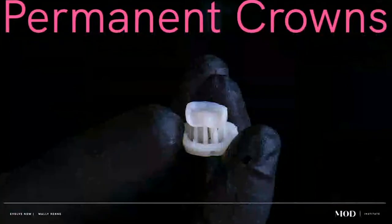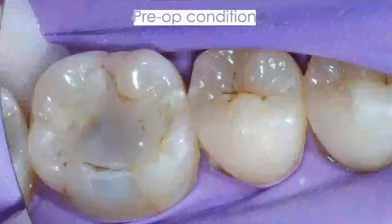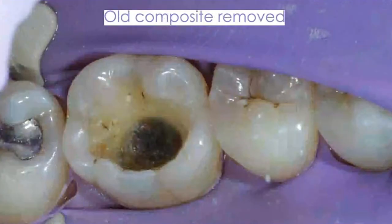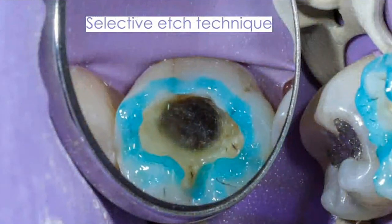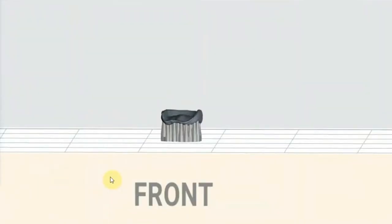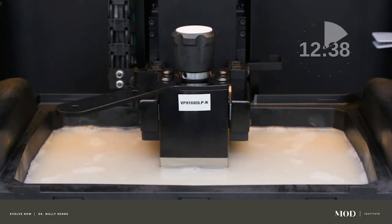I hate doing direct resins — direct resin veneers for sure, but even large posterior resins. For me, 3D printing these giant composites saves me stress and time because a lot of it is delegatable. Take a tooth like this — a giant occlusal on tooth number 30 with leaking margins and decay. Clean it all out, do a quick core buildup, then prep it down. This happens to be a conservative crown overlay with enamel margins. Then the dentist leaves the room. The assistant will scan, design, and print a restoration. This restoration took about 15 minutes to print. You can print even faster — if I didn't have tall supports I could probably do it in 10 minutes.